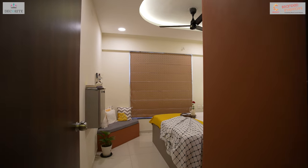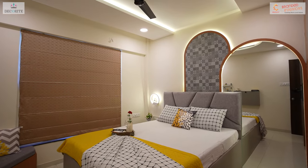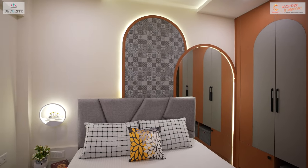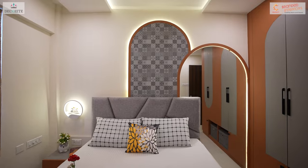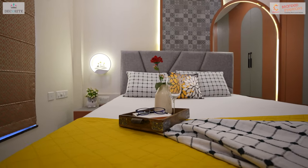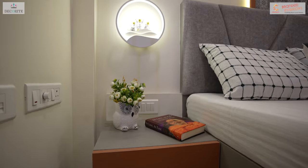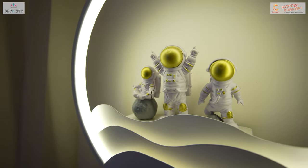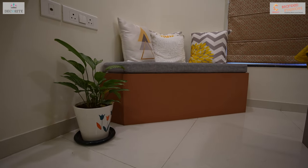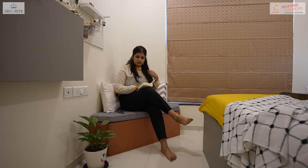Concluding our tour with the guest bedroom, where we have embraced a soothing palette of pastel shades to create a tranquil ambience. A sizeable mirror adorns the back panel, enhancing the sense of space while providing a practical dressing area beside the wardrobe, illuminated by well-placed LED lights. Innovation meets functionality with the addition of a small triangular corner seating that doubles as storage space and a cozy nook for reading.